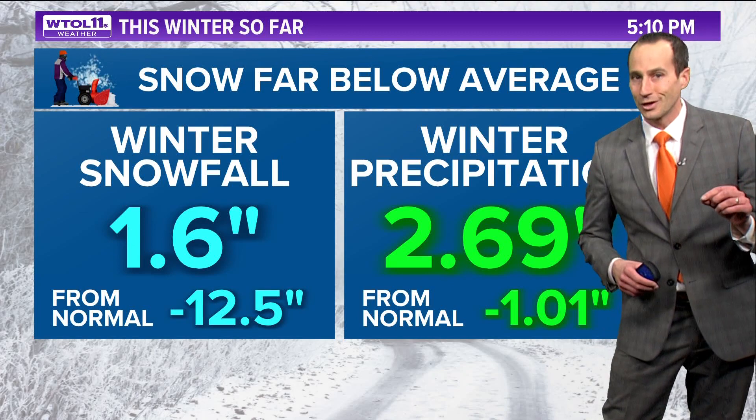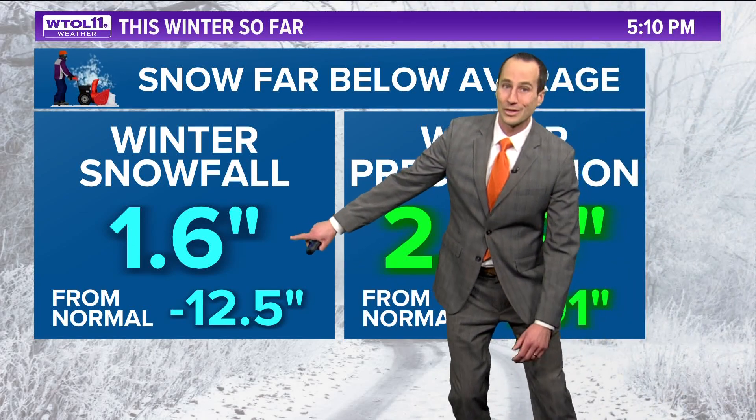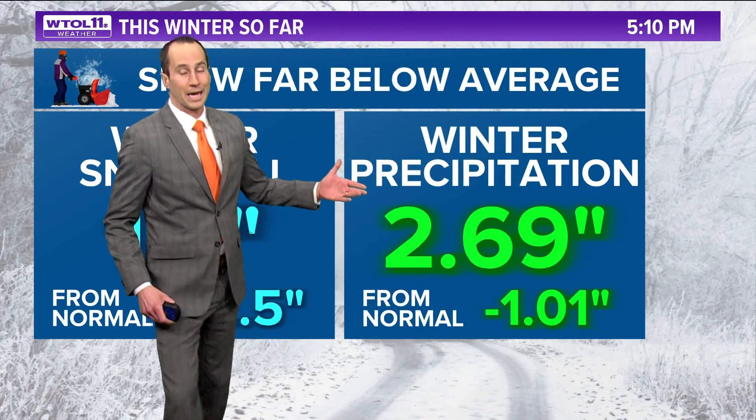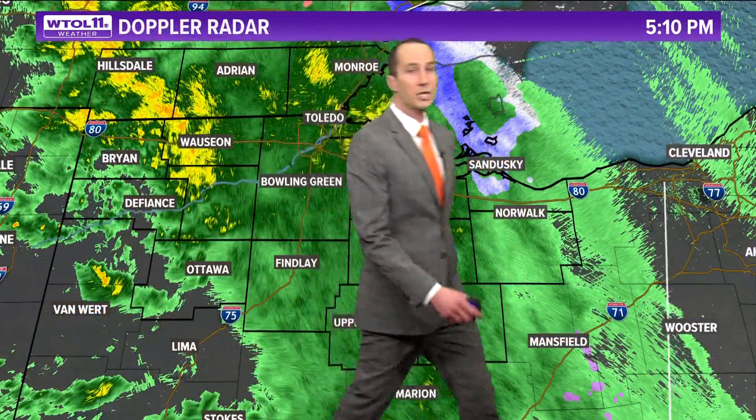We're now over a foot below normal in snowfall. We've only recorded 1.6 inches of snowfall. With the rain that is falling right now, even our precipitation for the winter season is well below average — now an inch deficit that has developed with respect to rainfall as well.